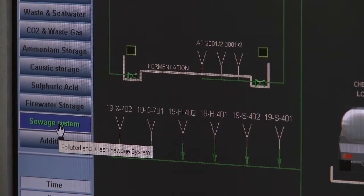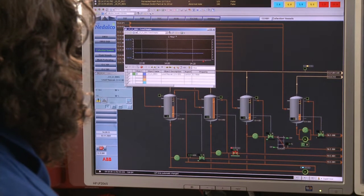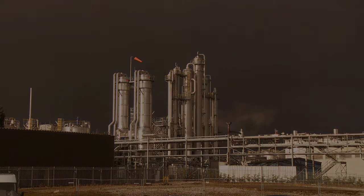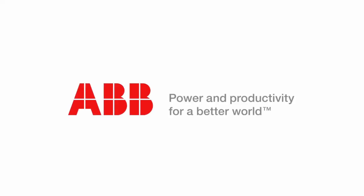Such automated control ensures consistent high quality for a product that accompanies us discreetly throughout the day, from the early morning dab of perfume to the evening nightcap.